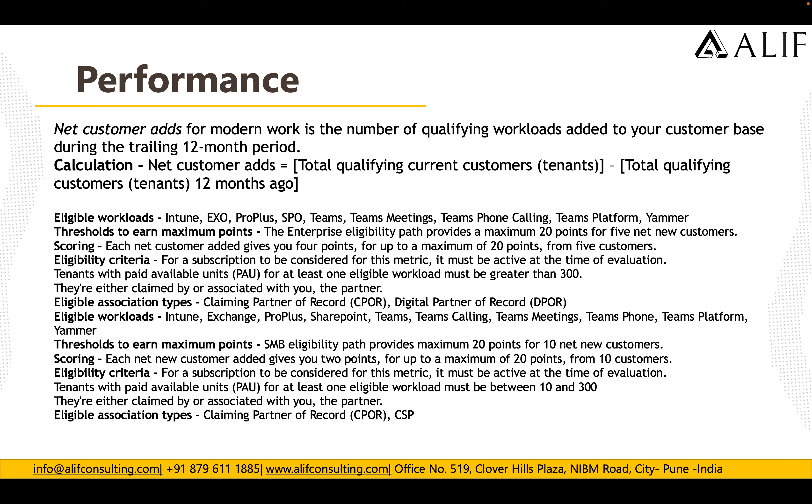The eligible workloads are the same as mentioned: Intune, Exchange, Pro Plus, SharePoint, Teams, Teams Calling, Teams Phone, and Teams Platform.